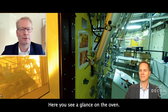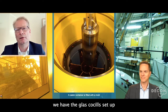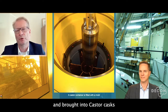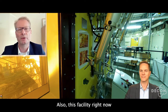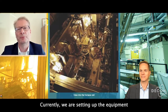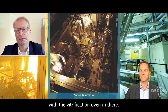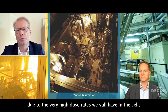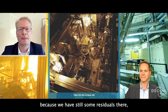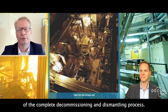Here you see a glance at the oven. We have the glass canisters set up and brought into casks and brought to an intermediate storage facility. This facility right now is also in a decommissioning state. Currently, we are setting up the equipment to empty the different processing cells. Here you have a glance at the cell with the vitrification oven inside. It's completely remote-controlled due to the very high dose rates we still have in the cells, because we still have some residuals there which require remote handling of the complete decommissioning and dismantling process.